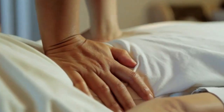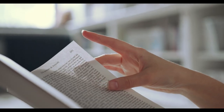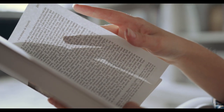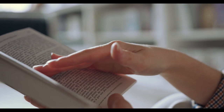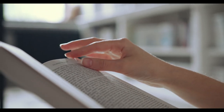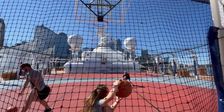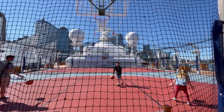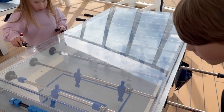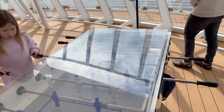Embracing relaxation gives you the chance to explore these amenities and make the most of what the ship has to offer. Pamper yourself with a massage at the onboard spa, take a dip in the pool, or find a cozy spot to curl up with a good book. Connect with loved ones. A Disney cruise is an excellent opportunity for quality time with family and friends. Embracing relaxation ensures that you have ample opportunities to connect with your loved ones on a deeper level.